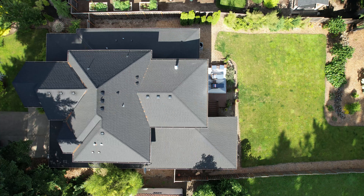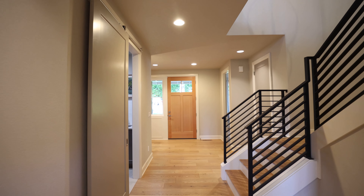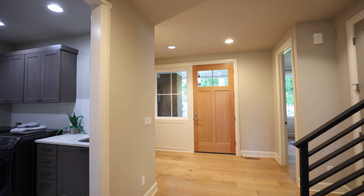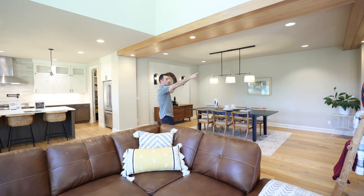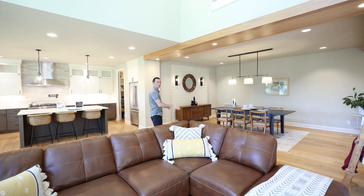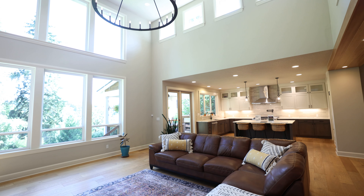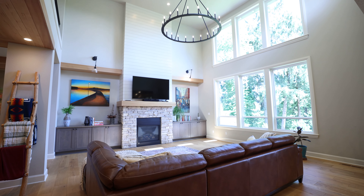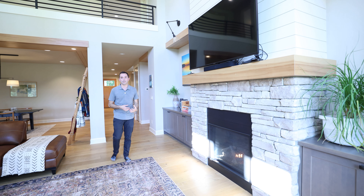Walking into the home, I'm immediately greeted by a den and a bath on the right, as well as the mudroom staircase on the left. But I want to take you into the main section of the home where they have this beautiful open space. I love the tongue and groove on the surround here for the dining room. You have a two-story ceiling opening with tons of windows, natural light, and a beautiful fireplace. I love how they did the shiplap detail above the mantle combined with the natural stone — it gives it a really nice Northwest feel.